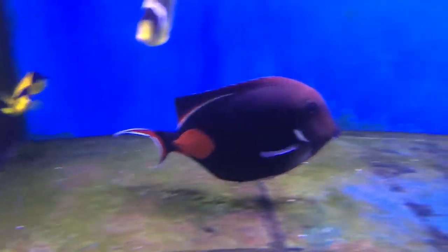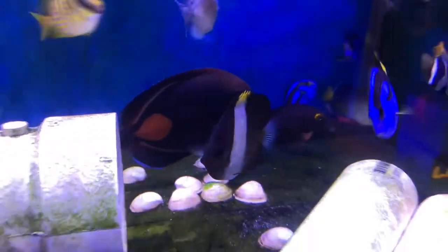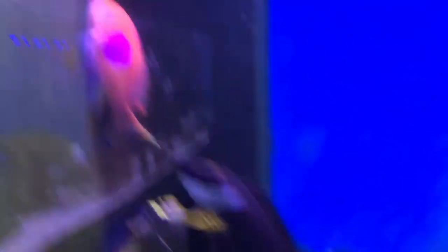All right, time for the reveals. We got the Achilles from Tahiti — not from Hawaii, Tahiti. That's the nice one. We got two. Look at that orange drop on it. Another dog face. Big pink square — I think this was called a Vanessus Angel, super cool. As well as a multicolor angel. Another really good order, a lot of fish. No DOAs this time, really happy about that.